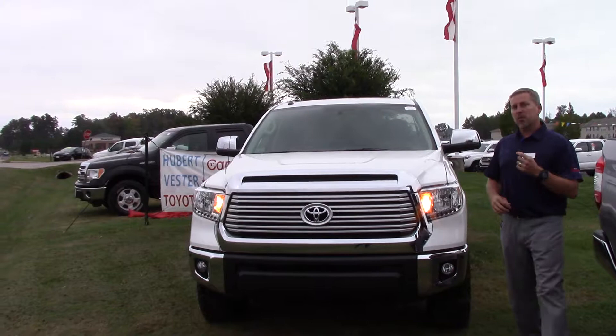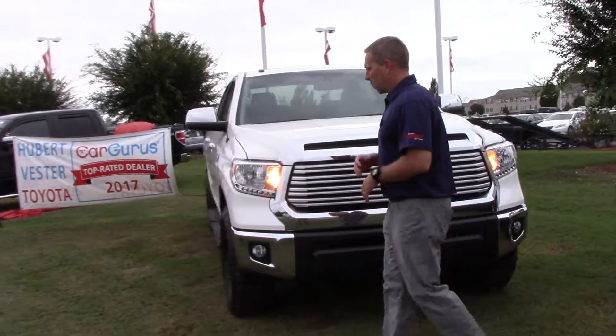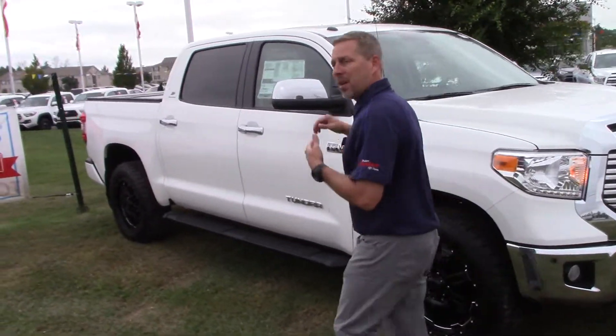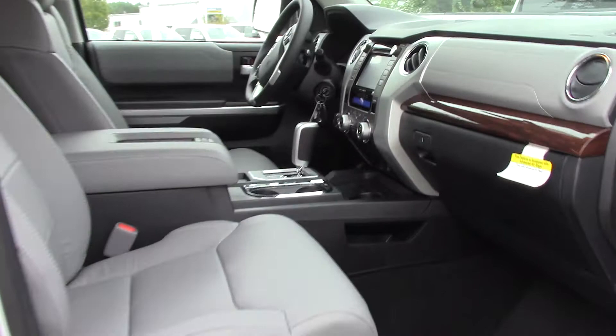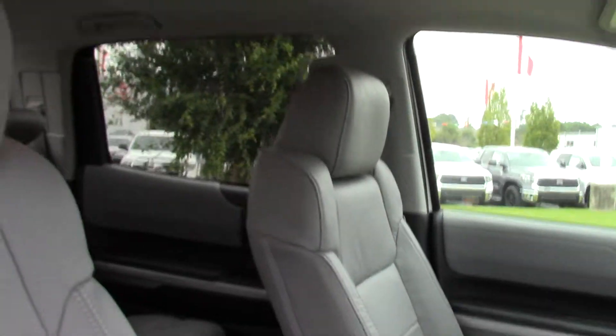As you can see as we walk around this vehicle, you're going to see a lot of nice options on this. Daytime running lights to the front and rear. Leather interior which looks really good. We've got a great interior. Power front driver and passenger seats. You can also see that wood grain trim in there. Just a nice looking truck.